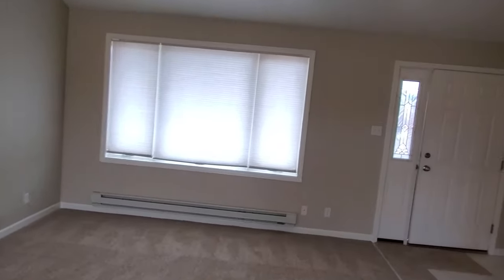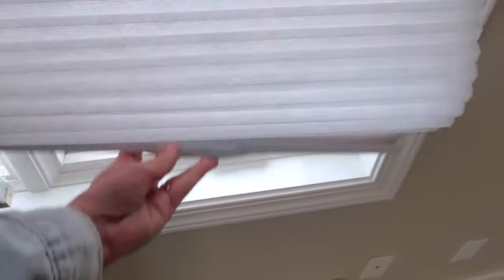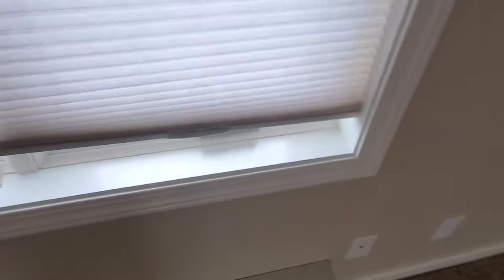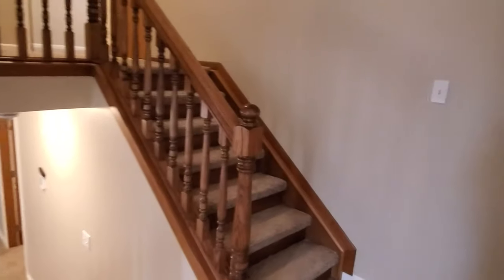So that takes care of the main floor. You'll also notice throughout the home these blinds are cordless — very easy to raise. A little more attractive than mini blinds. Here at the bottom of the stairs, we have a coat closet.